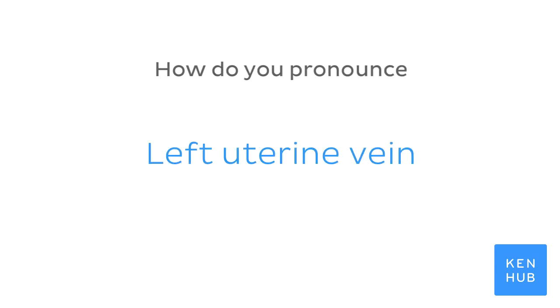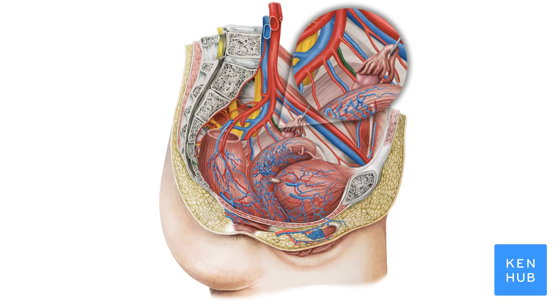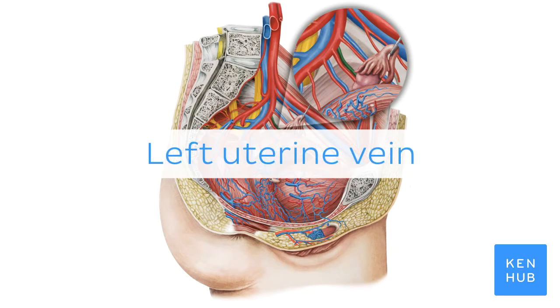How do you pronounce left uterine vein? Left uterine vein.